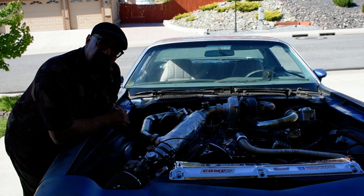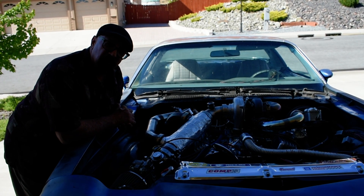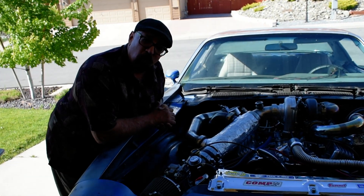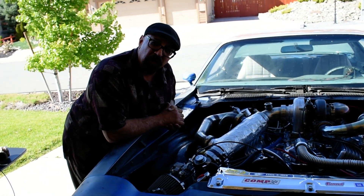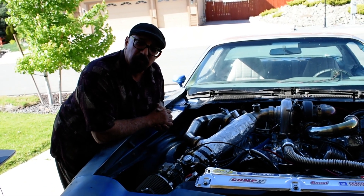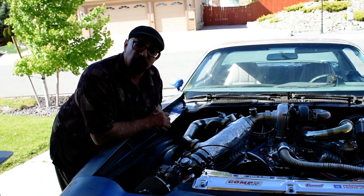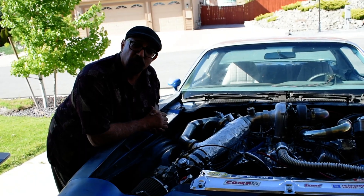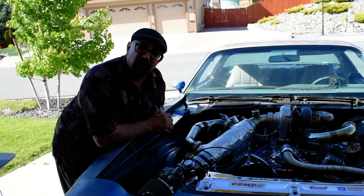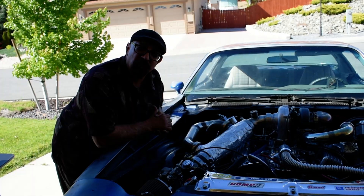This thing runs completely on a gaseous state of gasoline — gasoline is no longer a liquid, it's a gas. And that's why this thing runs so great. If you're interested and would like more information, please check out Gasoline Vapor Systems on Facebook. We have a group with over a thousand members and we would love for you to join. Thanks for hearing me, and I hope to see you at Gasoline Vapor Systems on Facebook.